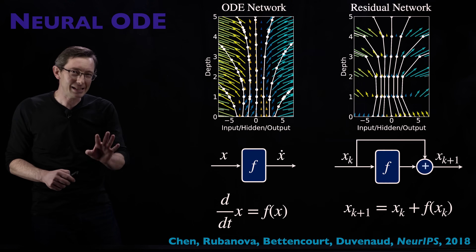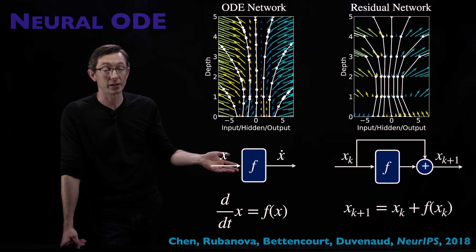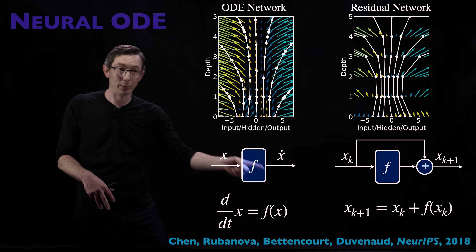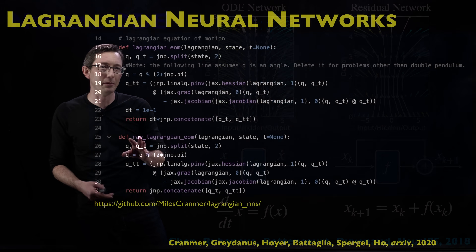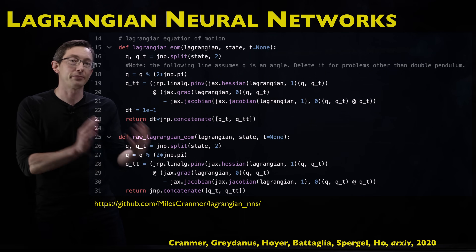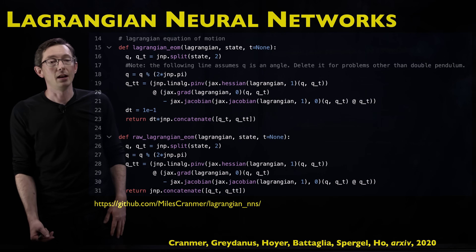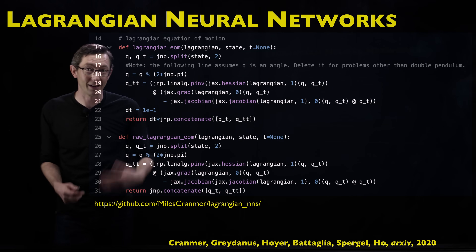This is a custom version of a neural ODE — a neural ODE is a continuous-time version of a ResNet where you learn the right-hand side of a differential equation, x-dot = f(x). The Lagrangian neural network is a lot like a neural ODE, except with this intermediate step of learning a Lagrangian first. You can download all of this code; it's actually really easy to get working and test yourself, and you can try it for different systems with different Euler-Lagrange equations.